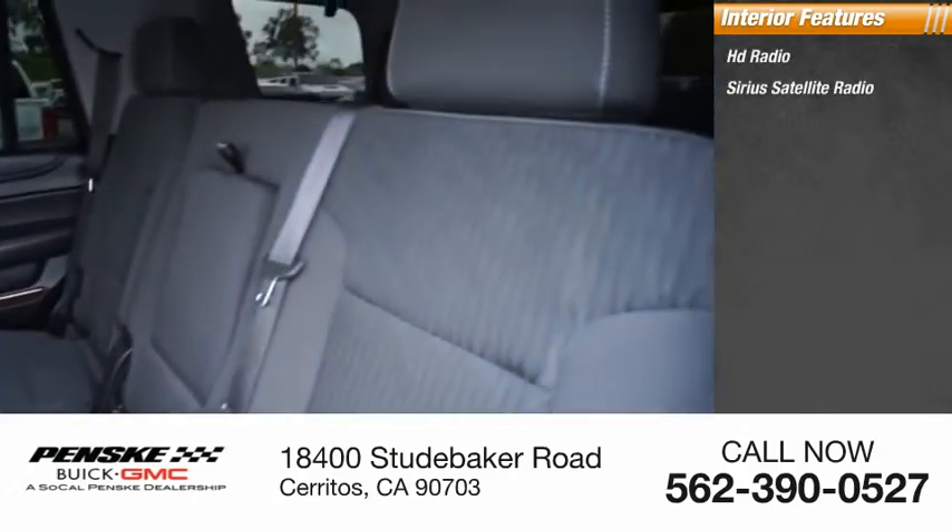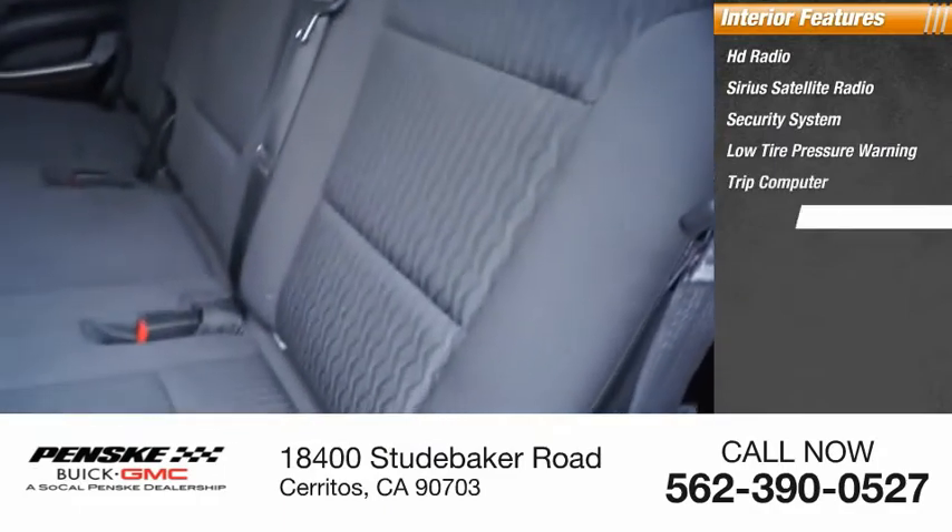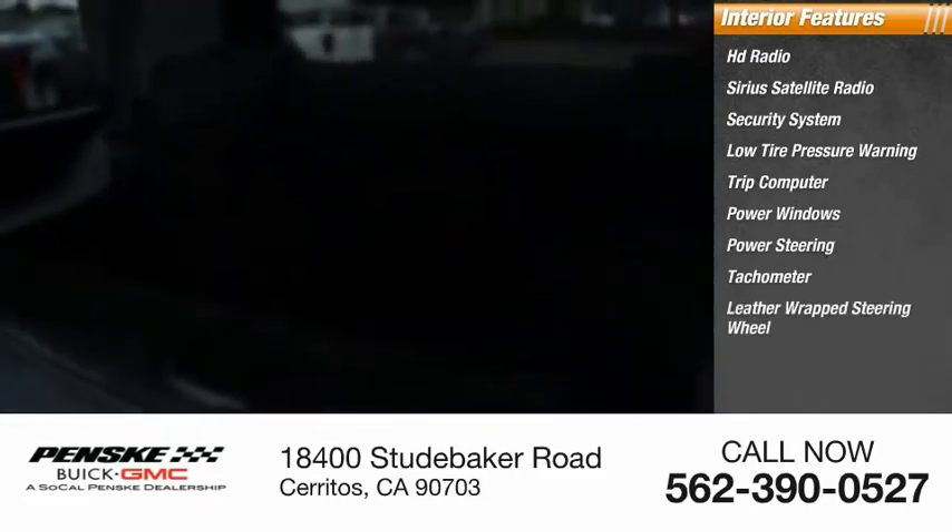Inside you'll find HD radio, Sirius satellite radio, security system, low tire pressure warning, trip computer, power windows, power steering, tachometer, leather-wrapped steering wheel, and cargo net.